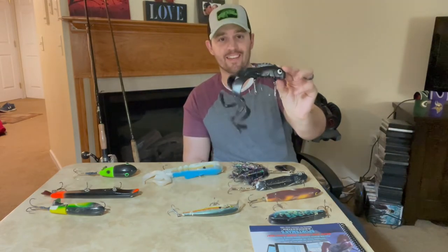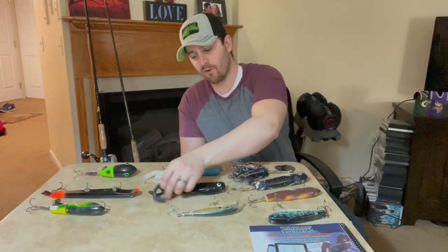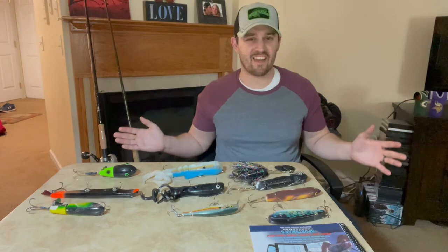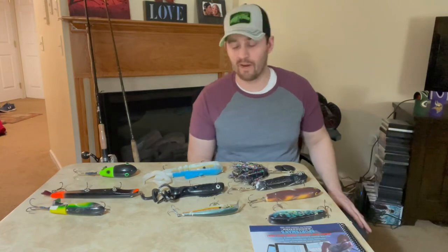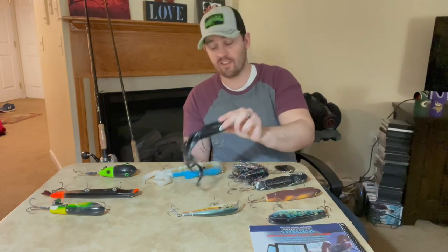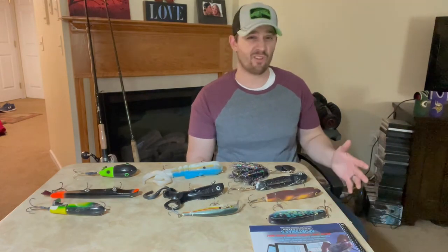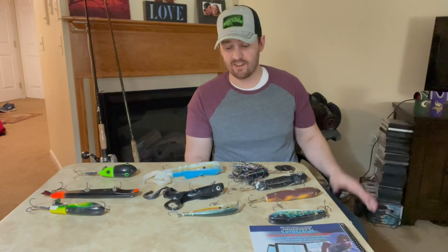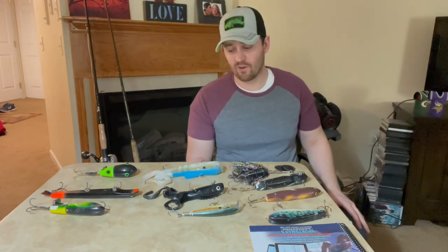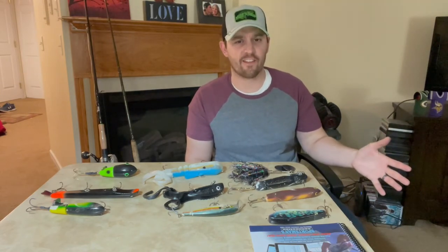The next bait is the Chaos Tackle Medusa. That one's kind of newer to me — I just started fishing it last year. For the longest time I was resistant to throwing another rubber bait since I had bulldogs and thought it wouldn't really work any differently. But this bait has really produced well for me. I've gotten a couple of muskies on it even though I've only thrown it a limited number of times — I'll put up a picture of a 39-incher I caught on it last year.